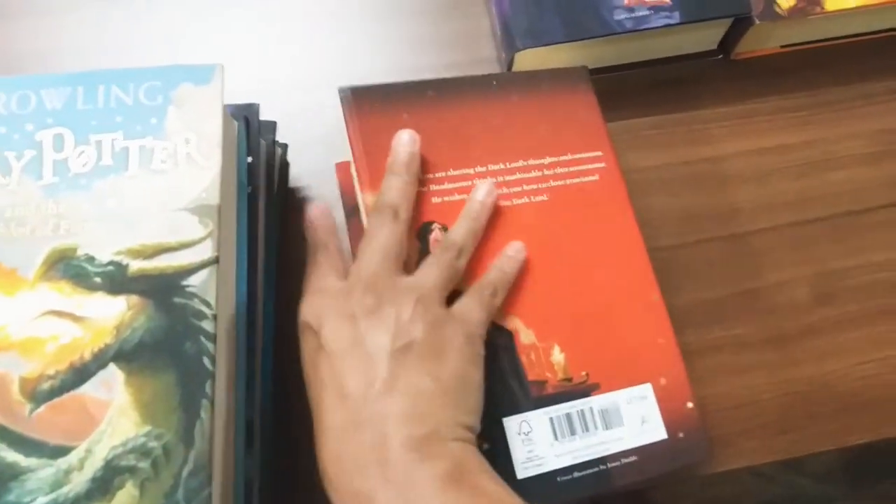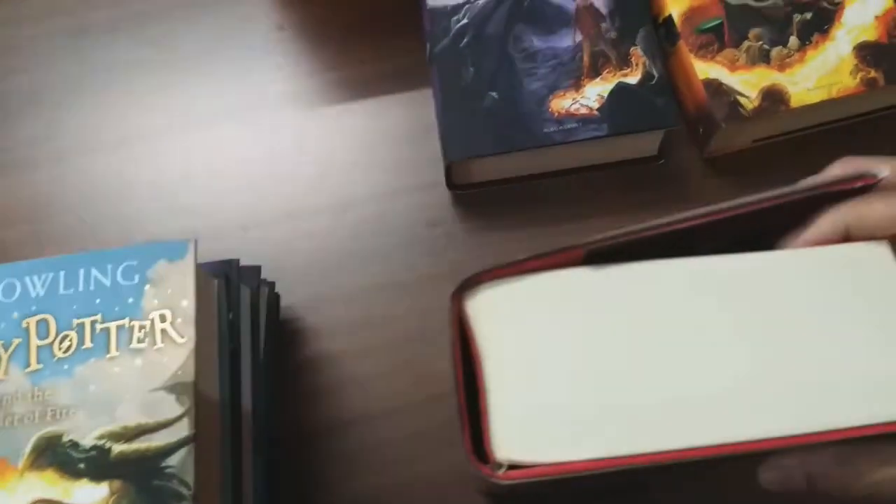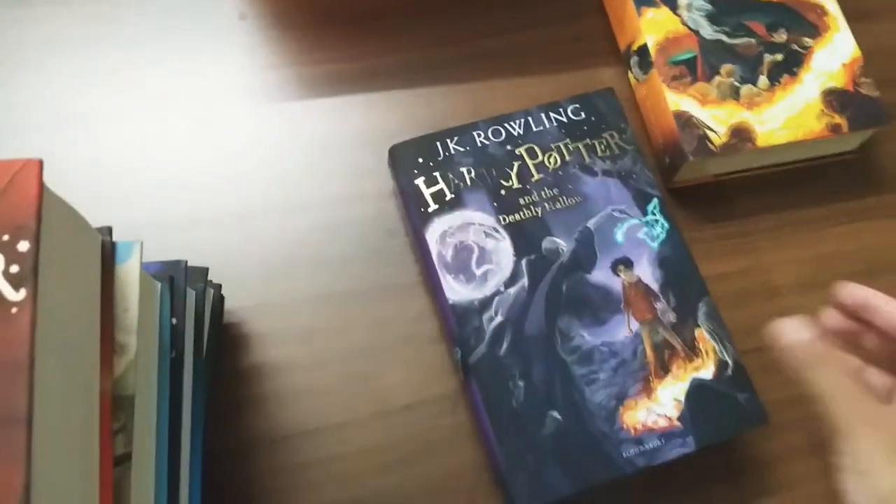Harry Potter books are something which you can never get bored of reading, no matter how many times. I have read these books almost five times already and I still don't get bored. I like to buy new editions.